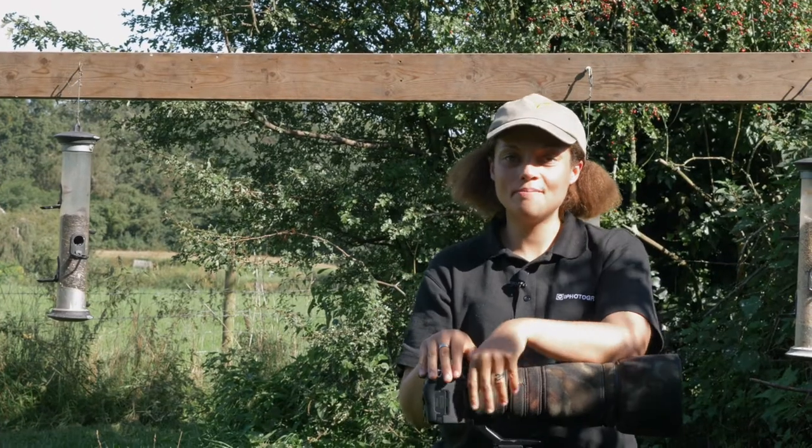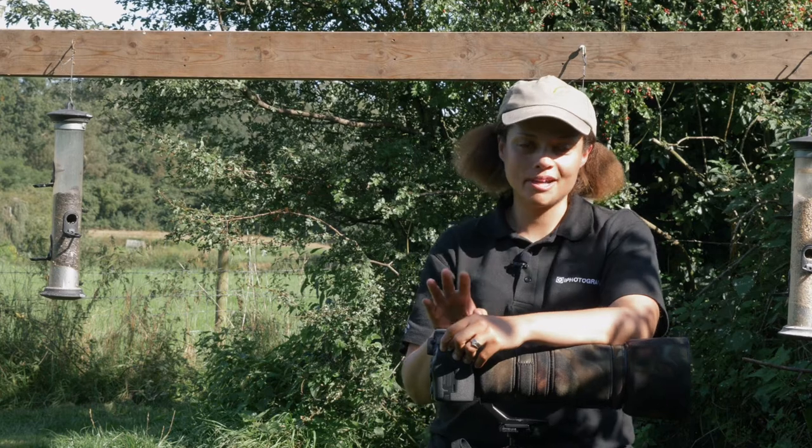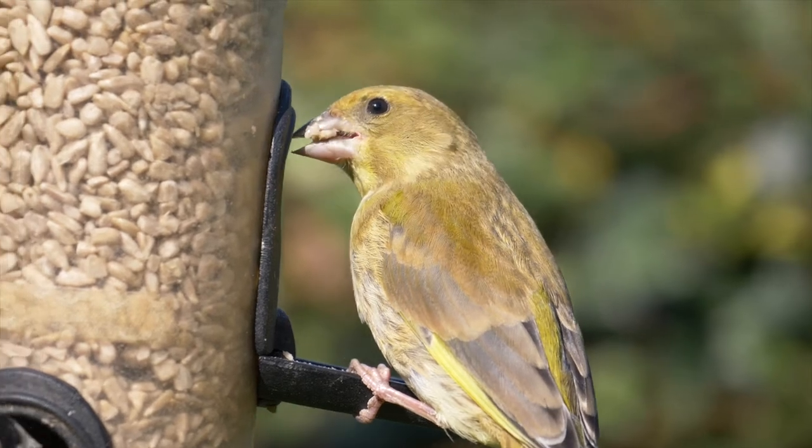Number seven: be patient. You're bound to take lots of terrible photographs, but that's okay. Keep shooting and you will learn from your mistakes. Take your time and take plenty of photographs.